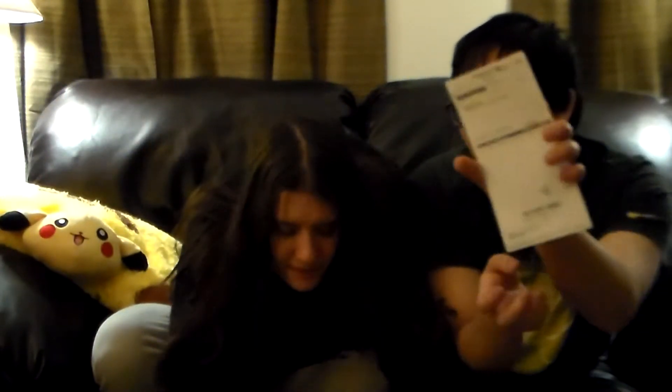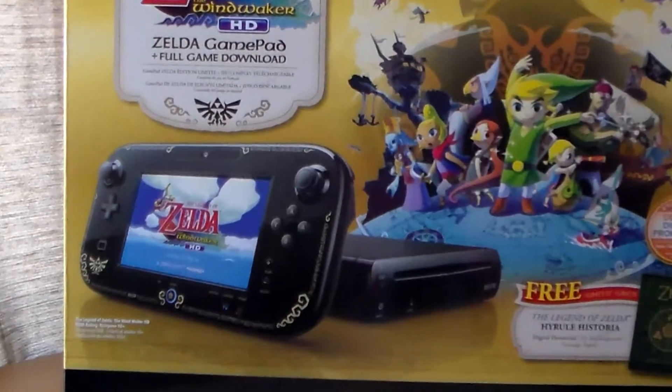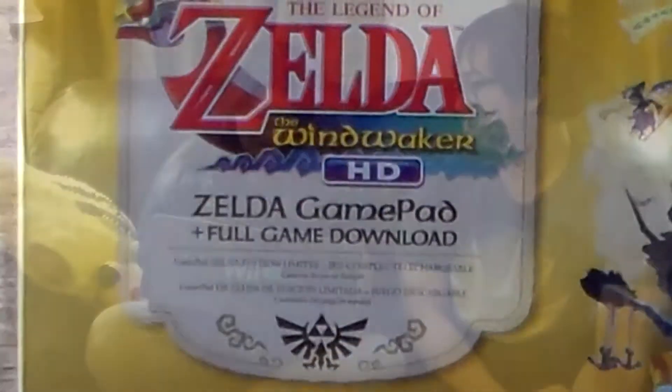We also got paper, guys. I'm trying to run this video for once. So we got a packing list from GameStop. What can it be? So guess what? We got a Wii U — the Zelda Wind Waker HD. It's the deluxe set.